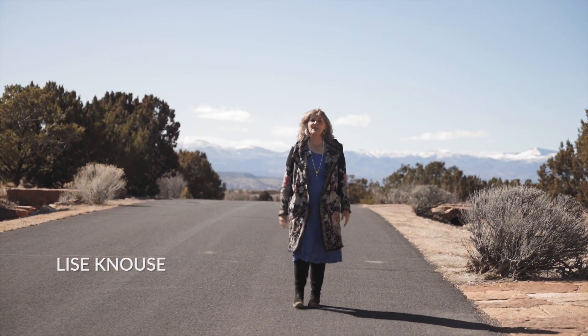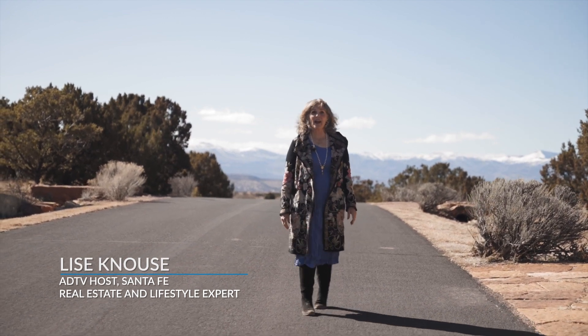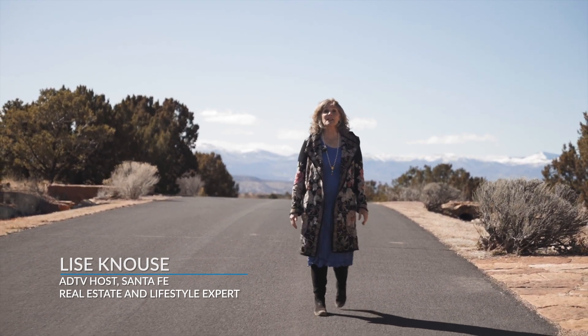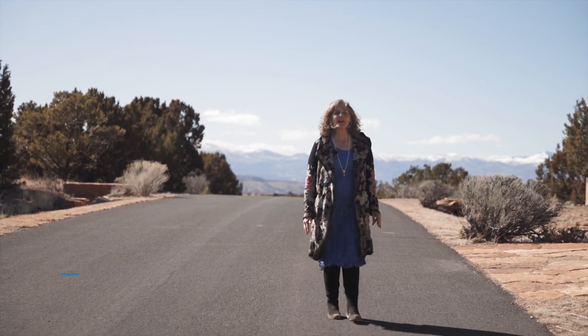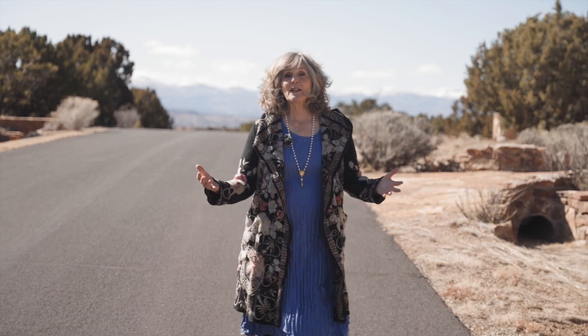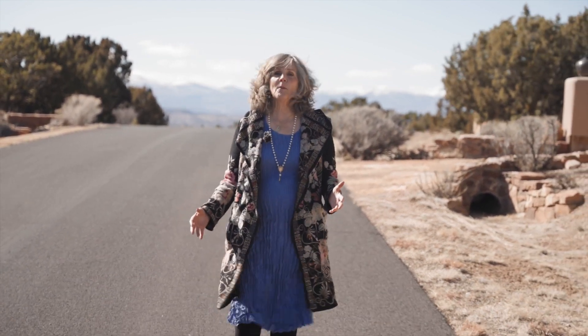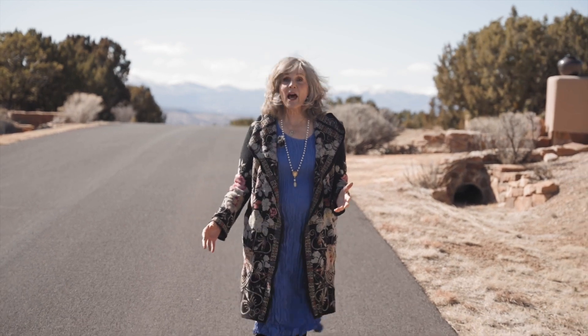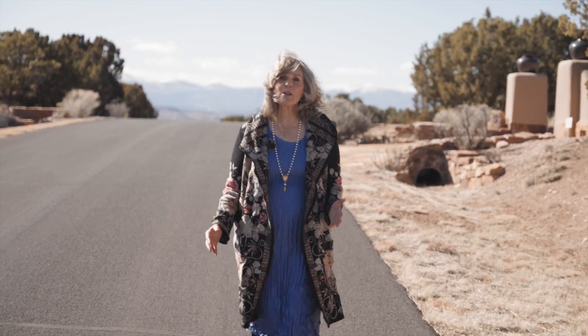Welcome. My name is Lisa Knauss and this is American Dream Santa Fe. Today we're going to visit one of my favorite Santa Fe bakeries that serves breakfast and lunch, and then we're going to go to a classic Santa Fe Pueblo style home in the resort community of Las Campanas. I can't wait to share the architectural details with you.